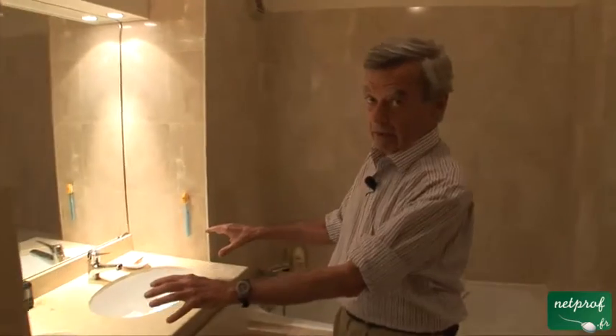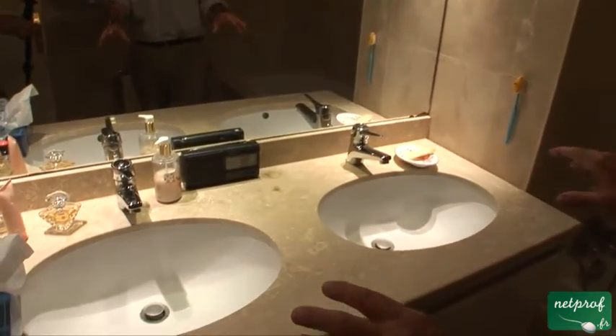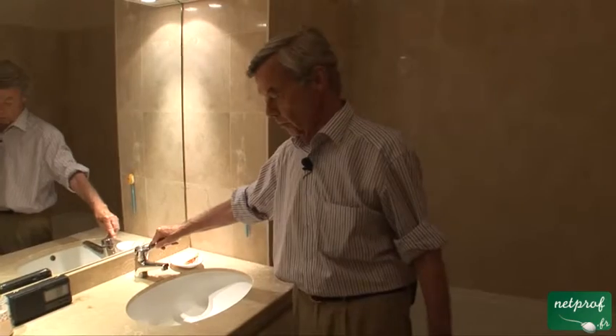Two sinks — and double viviers. With taps: hot, medium, and cold water.